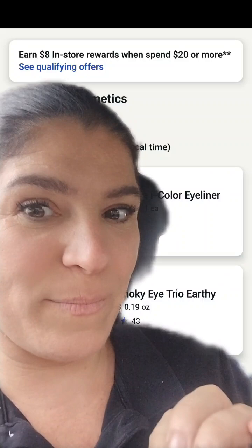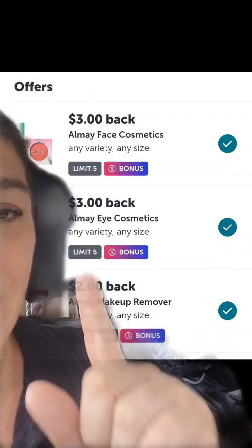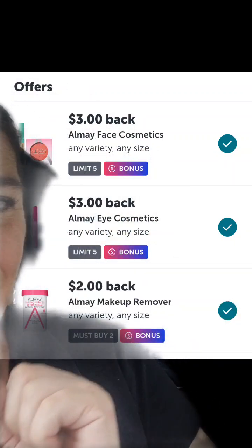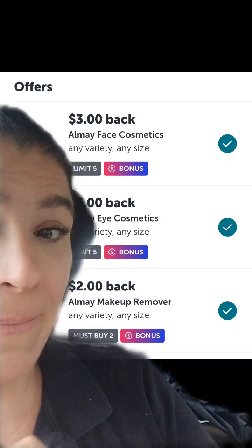Almay is on promotion this week where you're going to earn $8 in register rewards when you spend $20 or more. We don't have any coupons for Almay, but we have Ibotta offers for $3 off Almay Face Cosmetics, $3 back from Almay Eye Cosmetics, and $2 from Almay Makeup Remover.